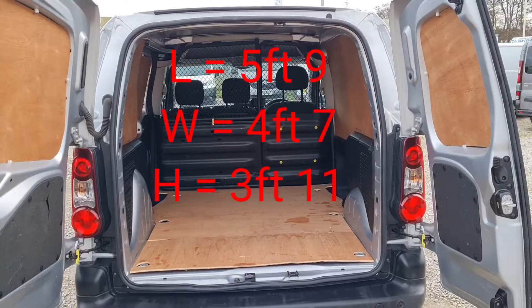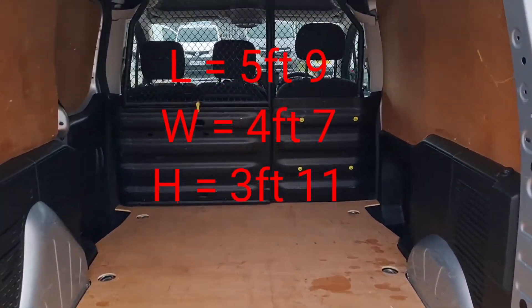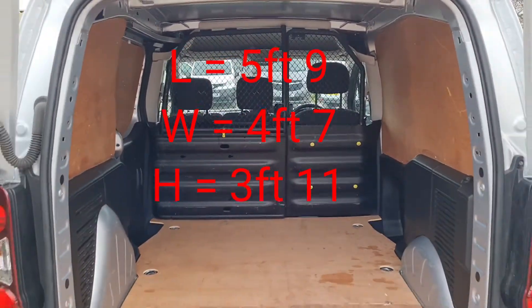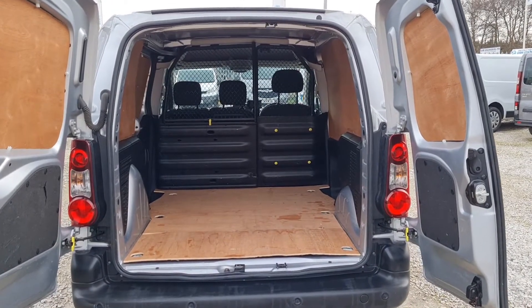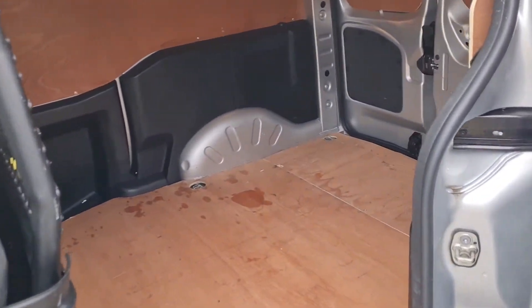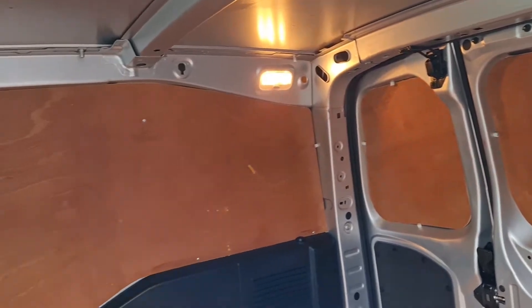Onto the back — all ply lined with a factory fitted bulkhead and lighting too. L1 H1 short wheelbase: the length from the bottom of the bulkhead to the rear doors is 5 foot 9, the width is 4 foot 7, and the height is 3 foot 11. It's clean and tidy, and everything works as it should.